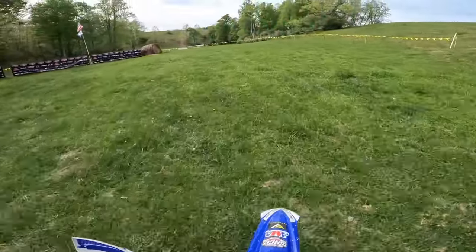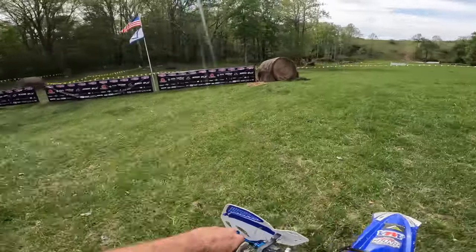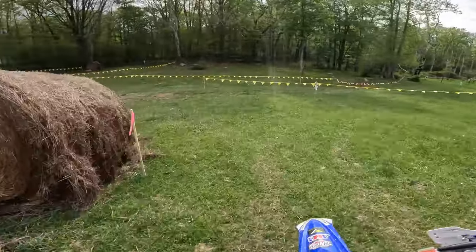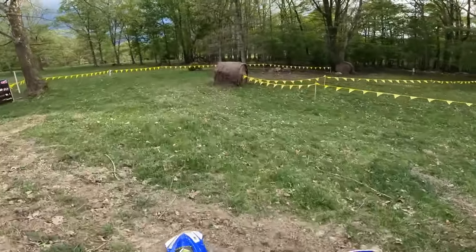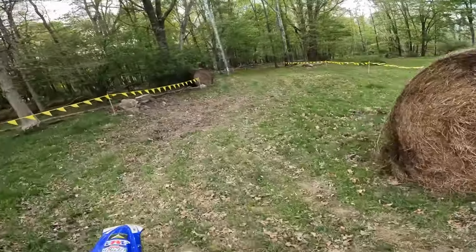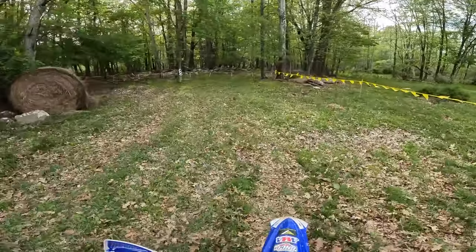Good afternoon, good evening. I'm taking you on the first of the third round at NEXC, coming through the start. We're here at the Strawberry 100 at Riverfront.